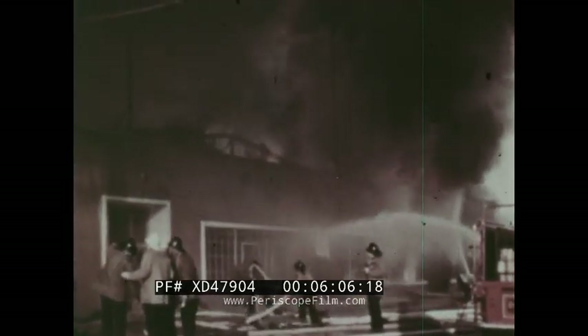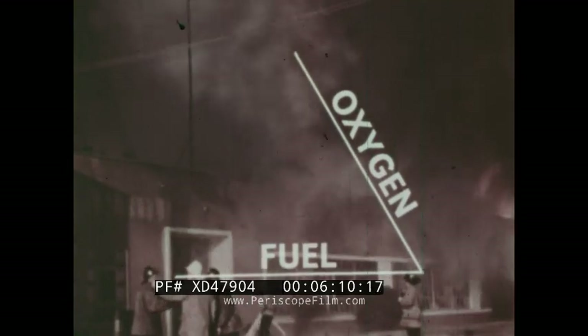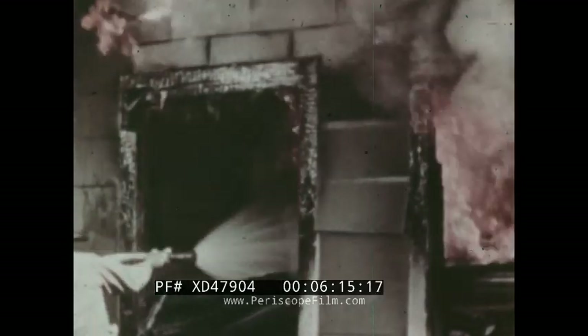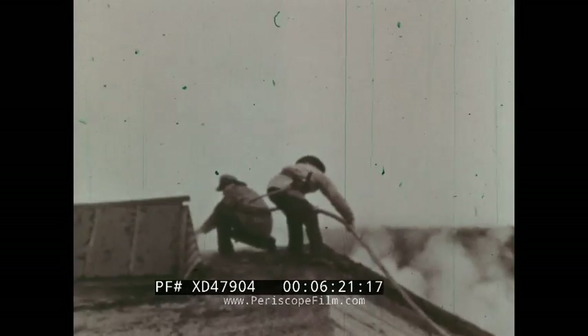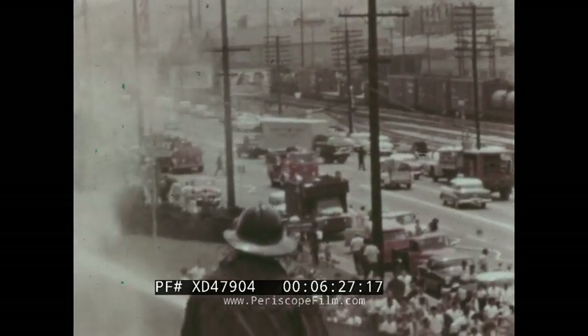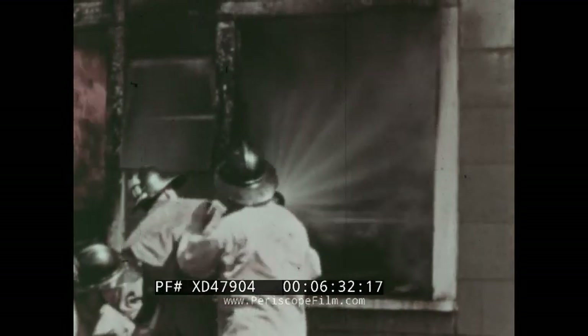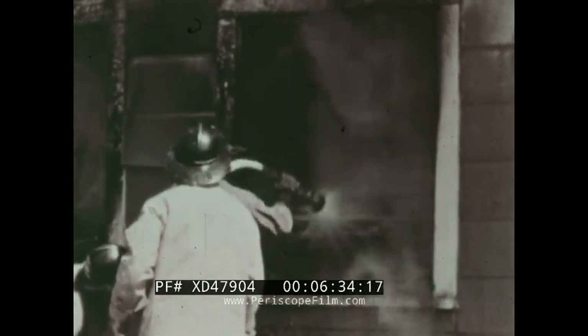Firemen also control fire by removing the heat. They do so by drenching fires with huge quantities of water. Water cools the hot fuel. Firemen may soak fuel with water before fire reaches them. Wet fuels will not heat as quickly as dry ones. Water cools the burning fuel, and the fire goes out.